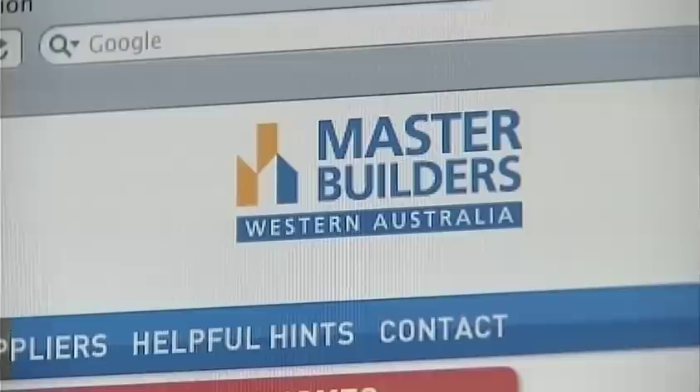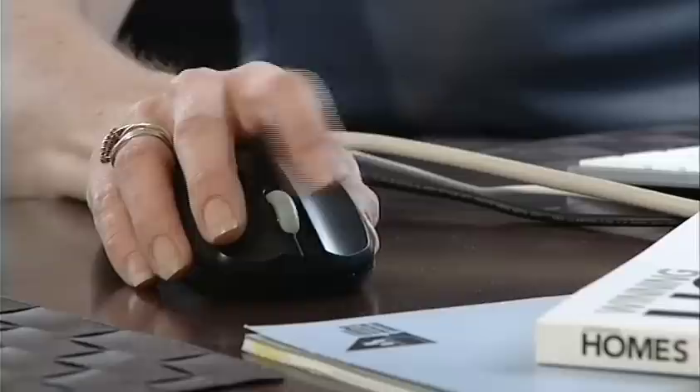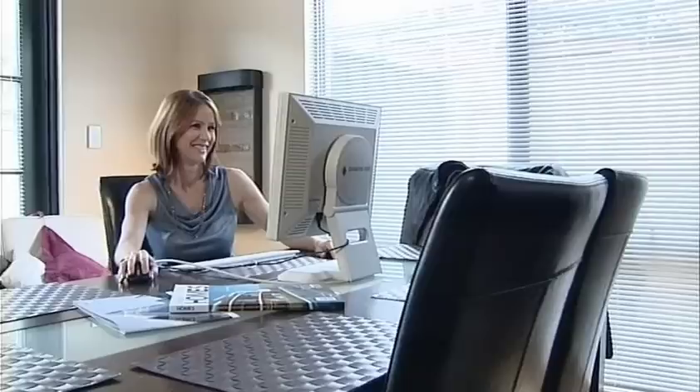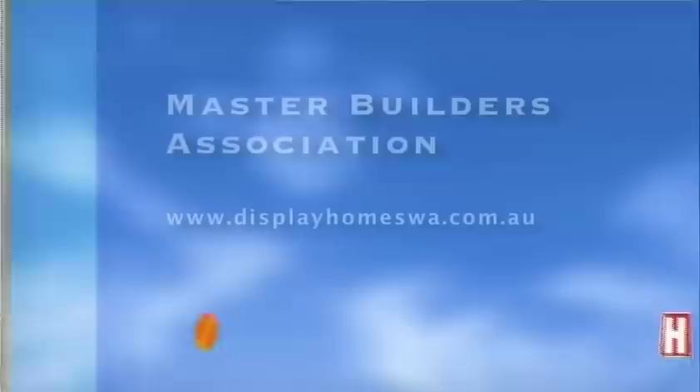Building a new home involves a lot of choices and probably your most important and most difficult decision is choosing the right builder. Master Builders has compiled the Display Homes WA website to help home buyers find reputable registered display home builders. It's the first in WA to comprehensively list display homes and display home builders, so you can choose from 20 of Perth's most highly regarded builders listed in one convenient place. Simply log on to displayhomeswa.com.au to find the display home that best suits your budget and your lifestyle.